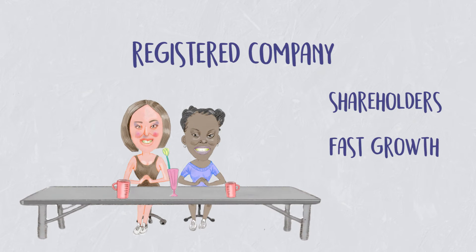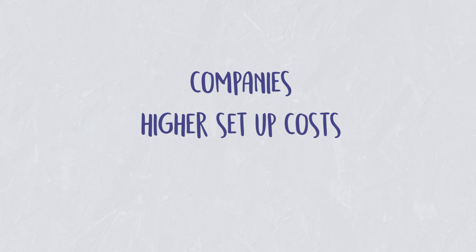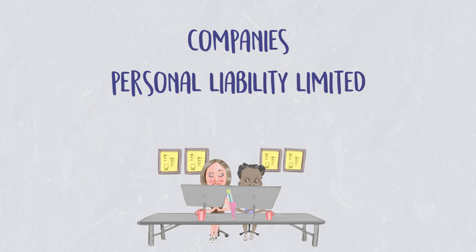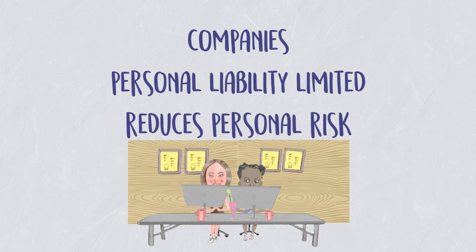Depending on the size of business you plan on running and how many partners you have, you may want to consider straightaway or further down the track actually registering your business as a company. It's important to remember that companies have higher setup costs and a lot more admin work for you as a shareholder or director. The big advantage however is that your personal liability is limited to the assets of the company, meaning any assets you have personally are protected and separate from the company, which reduces your personal risk when running your business.